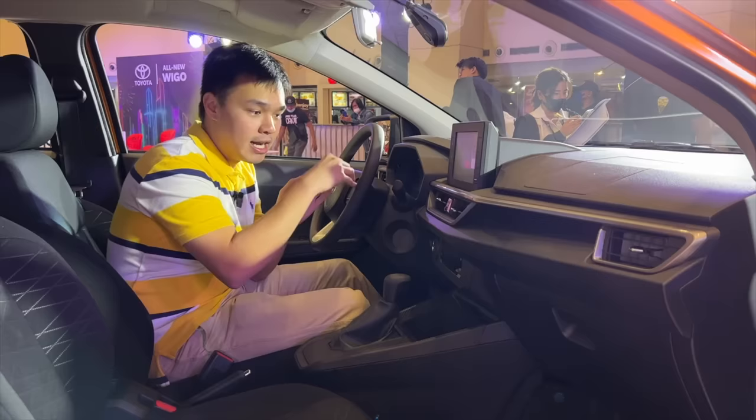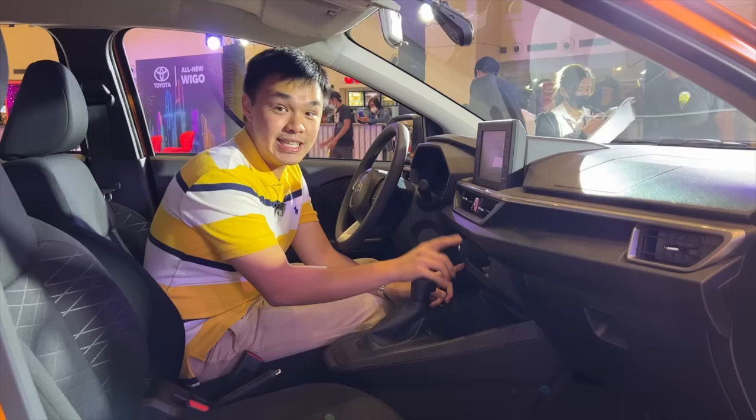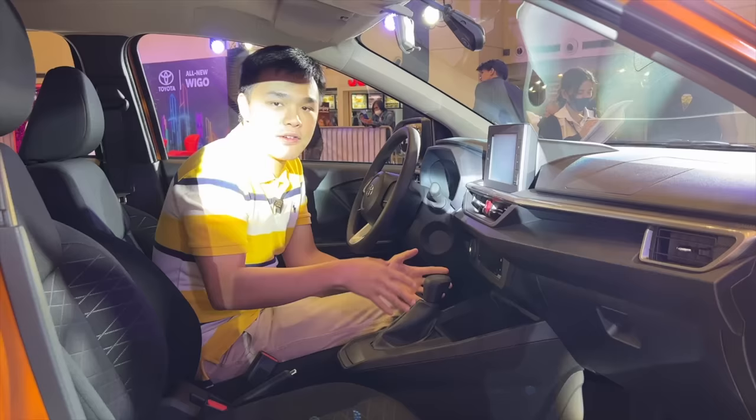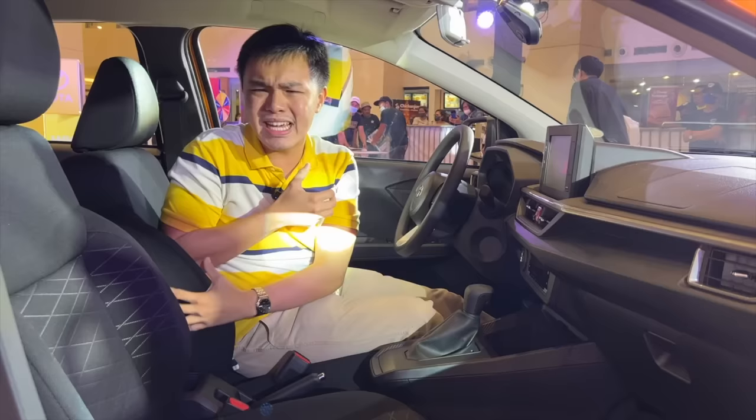Moving towards the center, you have push-button start and manual but digital AC controls. Below that, you get cup holders, a 12-volt outlet, and a shifter for the new CVT. The seats have nice patterns with aggressive bolsters that really hug you in place.